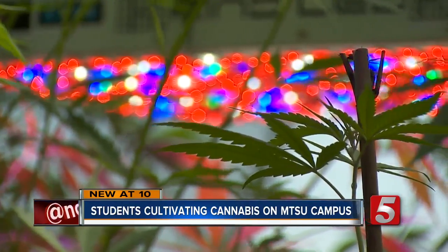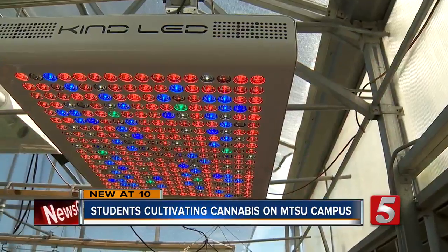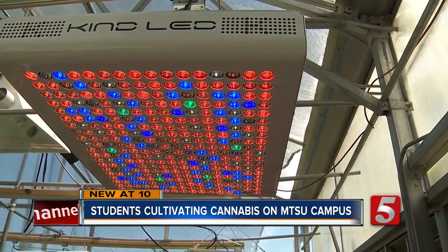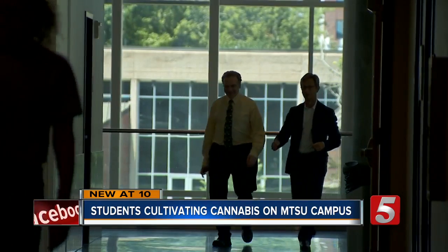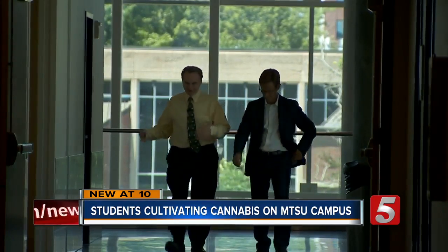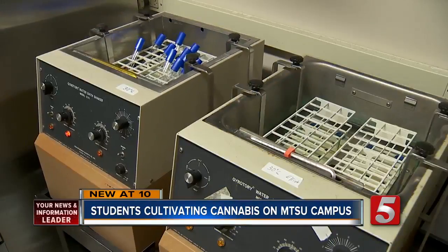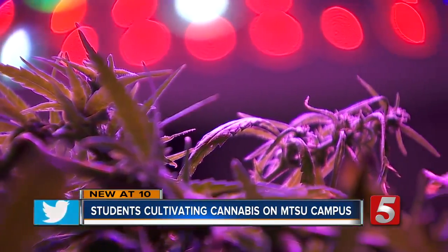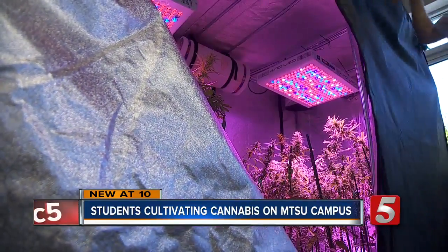The center uses the highest-tech lighting currently available. Altman is proud of the center, the brainchild of MTSU president Sidney McPhee. Their research is approved by the Tennessee Board of Regents and is coveted and financed by investors. There are some who believe hemp could someday become the next big cash crop in Tennessee.